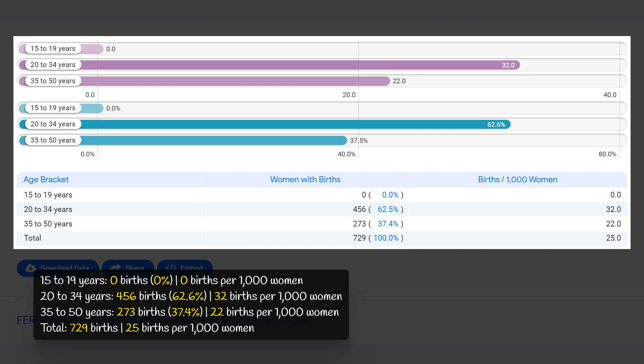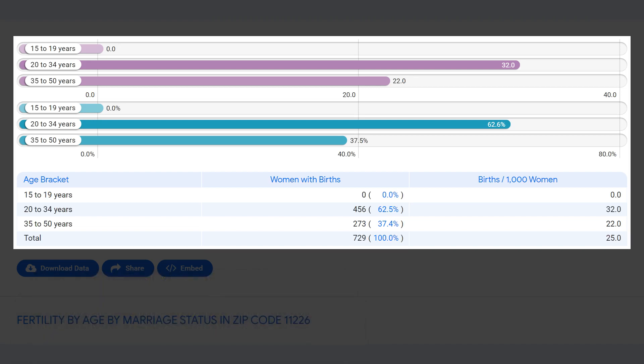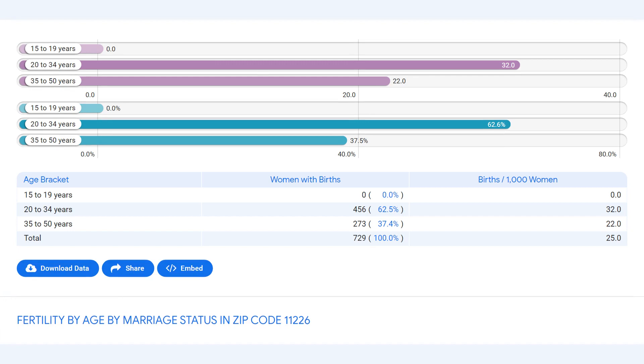Surprisingly, there were no births recorded among women aged 15 to 19 years. Overall, the fertility rate in this zip code was 25 births per 1,000 women.